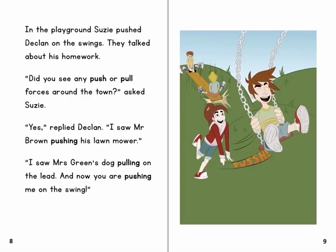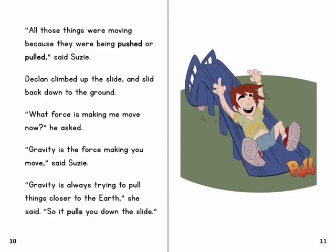'Yes,' replied Declan. 'I saw Mr Brown pushing his lawnmower. I saw Mrs Green's dog pulling on the lead. And now you are pushing me on the swing.' 'All those things were moving because they were being pushed or pulled,' said Susie.